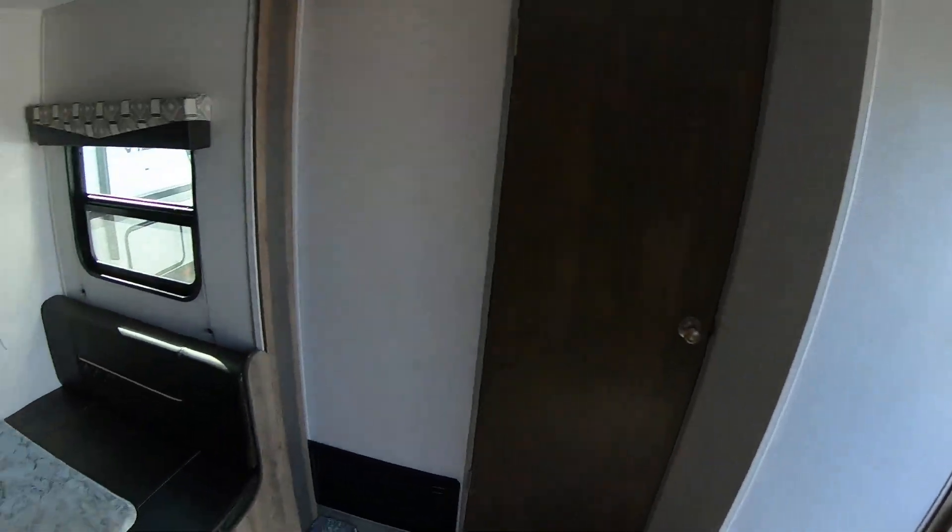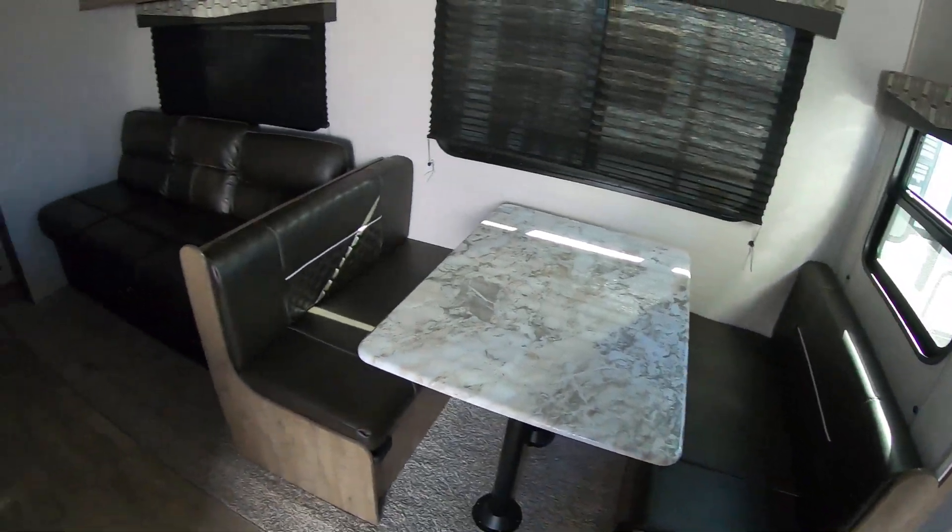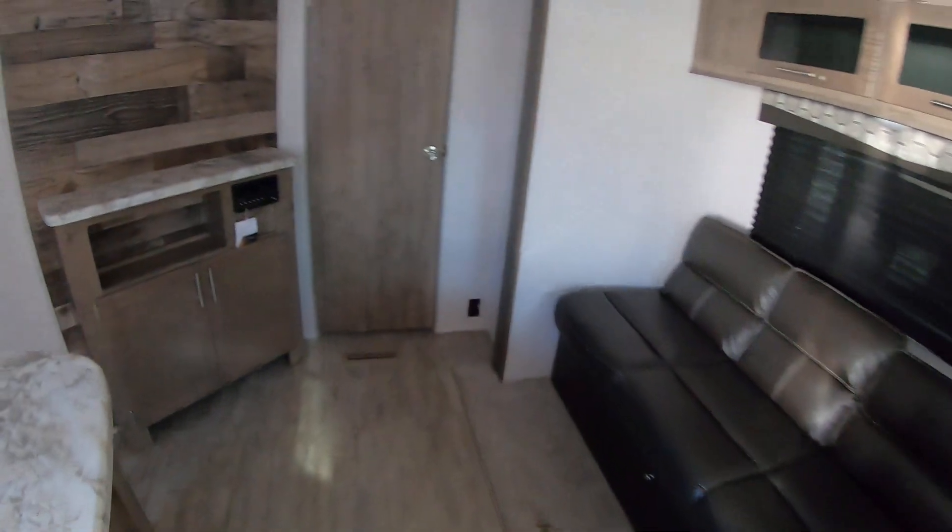I'm right inside this awesome Aspen Trail 3320 BHS. This is the first camper we looked at. I believe you guys inquired about two different ones, so I thought this was the one you wanted to see. It is a bath and a half. It does have a huge room back here for your kids to grow into. It is ready for a second AC, which you can drop right in here, so that way they have a dedicated AC. It does also have the half bath with plenty of storage.